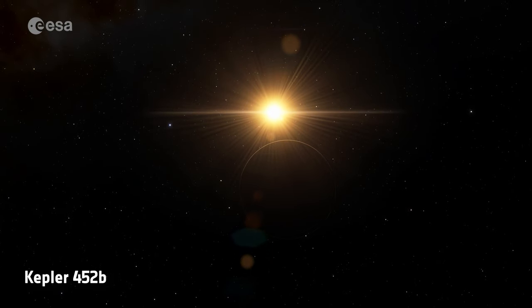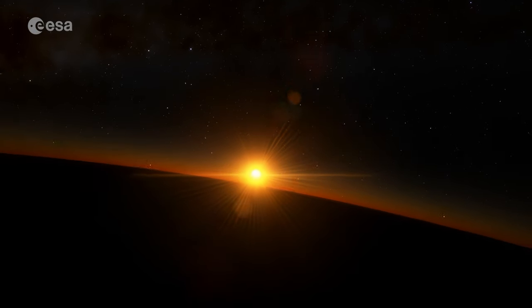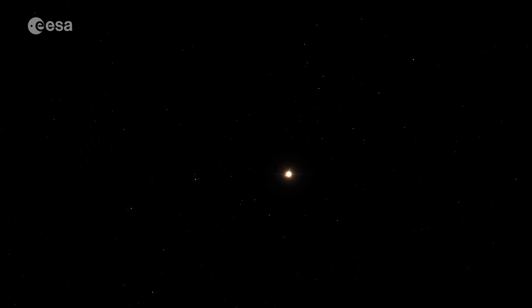An exoplanet is a planet like in the solar system, but there's a big difference. This planet is not next to us — it's not orbiting our sun. This planet is orbiting another sun, what we call stars. So an exoplanet is a planet orbiting another star, and they are very, very far away and they are difficult to detect.